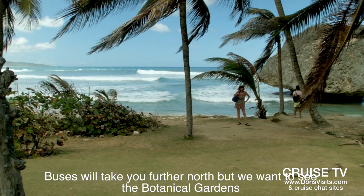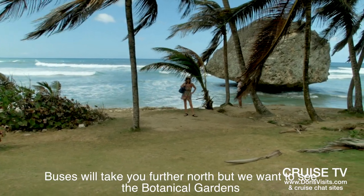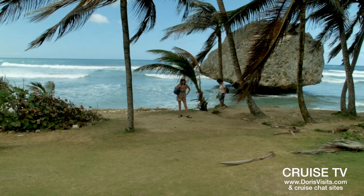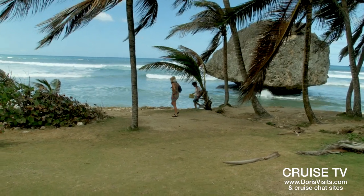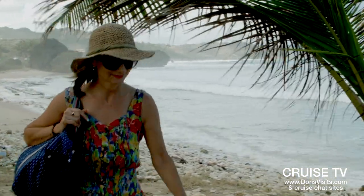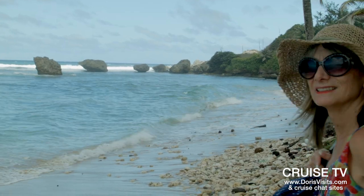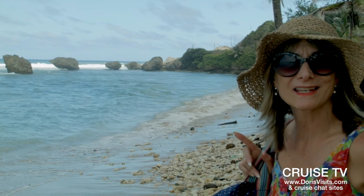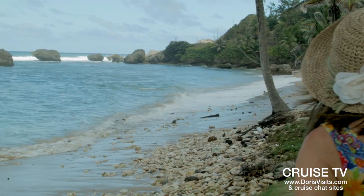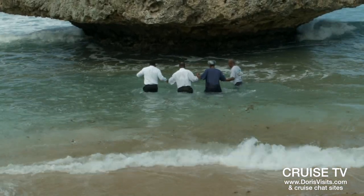This is Bathsheba Beach. Very, very different — it's the Atlantic side of Barbados. Beautiful, but very dangerous for swimming. Very dramatic. I think there's a wedding over there — actually, it's a baptism.